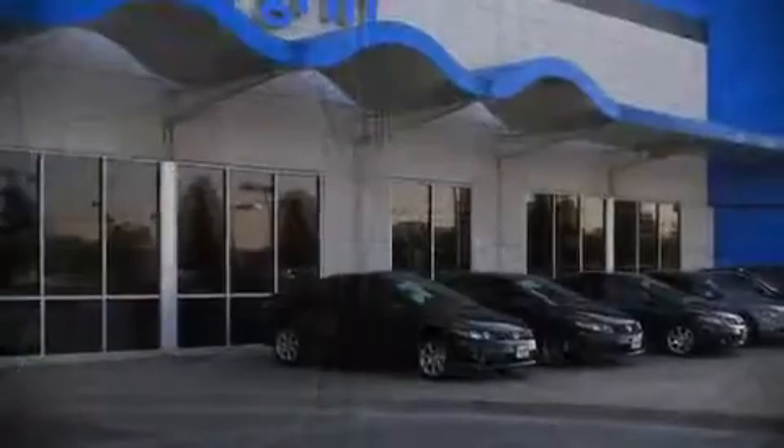Brake Assist technology provides extra pressure when applying the brakes. Our sales reps are knowledgeable and professional.